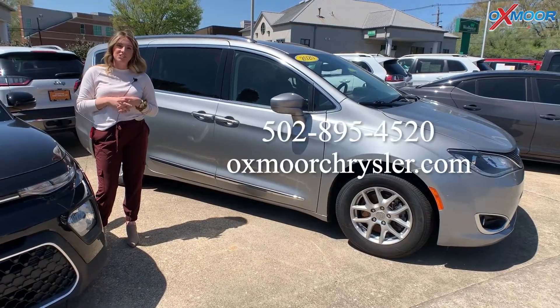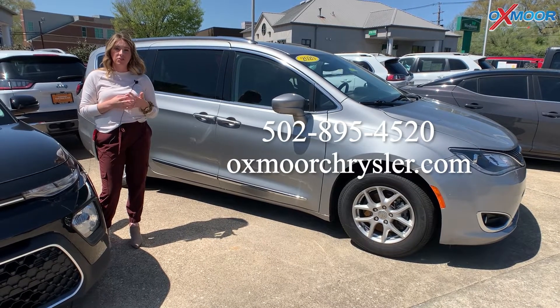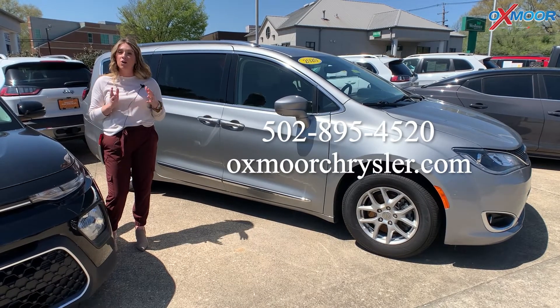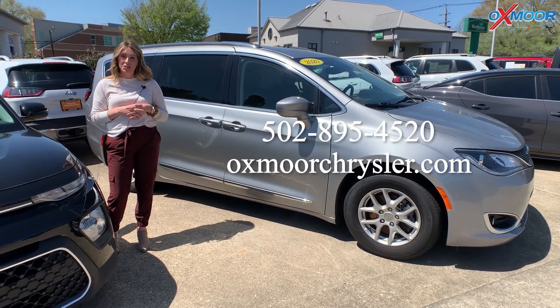If you have any questions on any one of these vehicles, feel free to let us know. All of our contact info will be listed right here. Thanks so much for watching, and we'll see you soon.